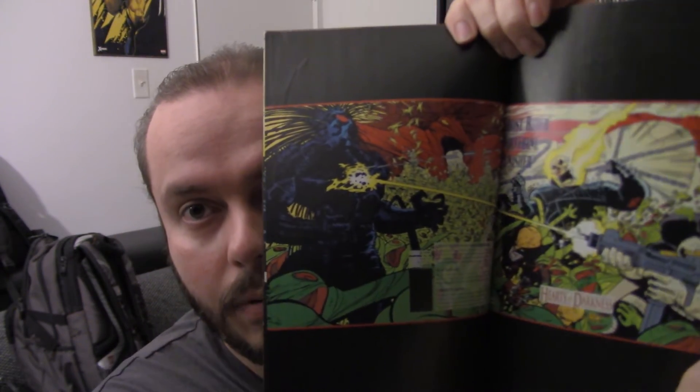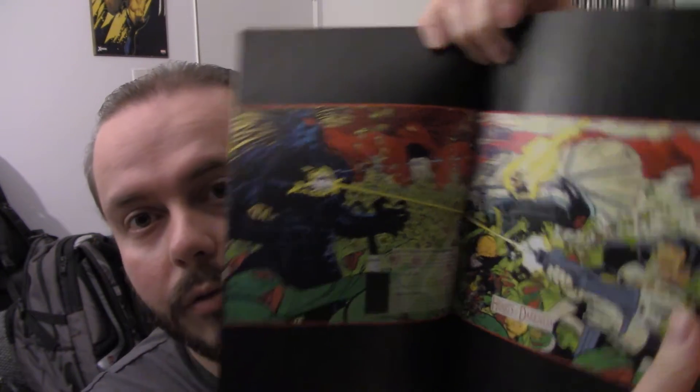Speaking of Blackheart and The Punisher, I also happen to have this comic book that one of my co-hosts, Tim, mentioned as being the best Halloween comic book to read. And that is Ghost Rider, Wolverine, and Punisher: Hearts of Darkness. This graphic novel includes Hearts of Darkness but also has The Dark Design. As you can see, there's Blackheart, the Punisher, Ghost Rider, and Wolverine. And then later in the book it gets to The Dark Design. So now we've got Daredevil, Blackheart, and this one also has The Punisher.